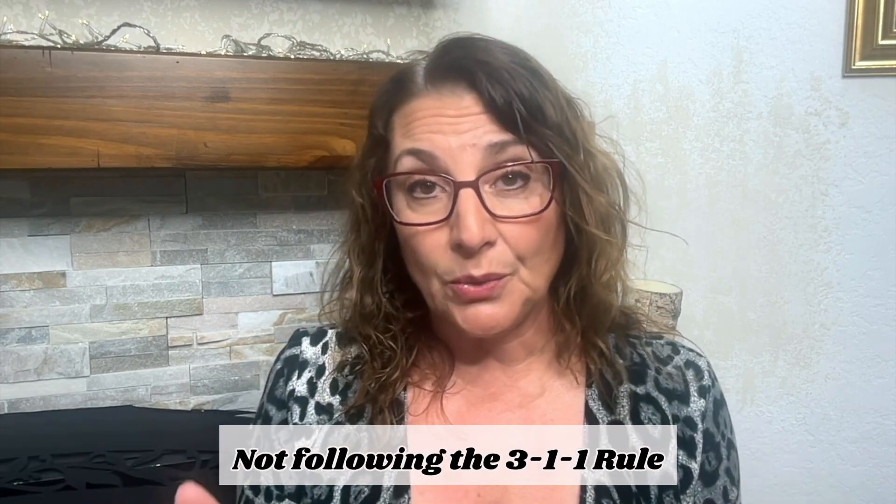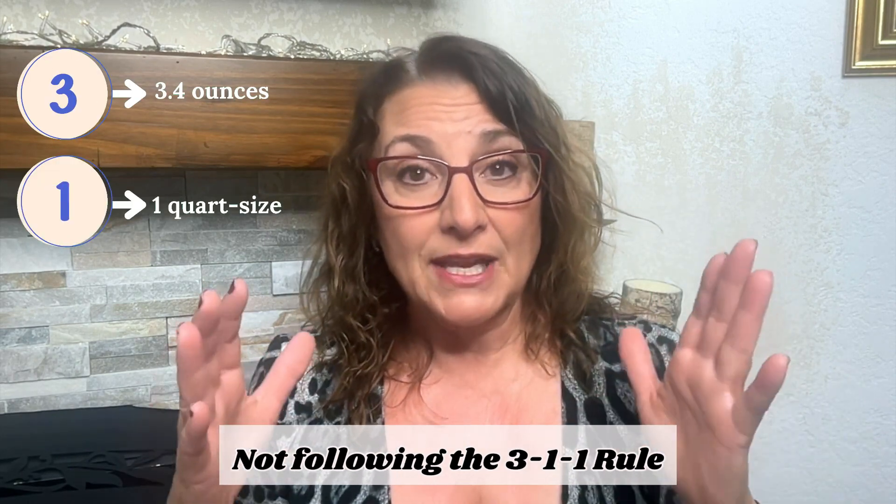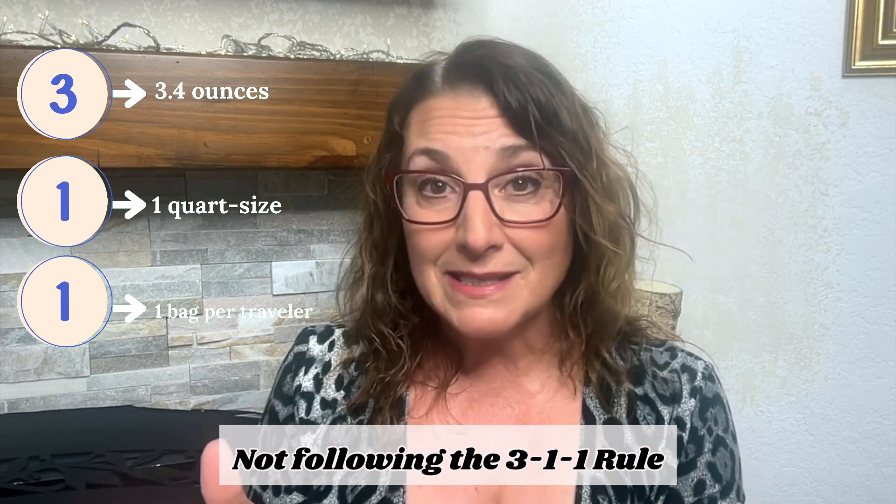Number four: remember that you need to follow the 3-1-1 rule — 3.4 ounces in a container, in a quart-sized container, one per person. If you bring a large container of liquids for whatever reason, you will have to remove and get rid of that, which causes delay — they'll take your luggage, rummage through it, and you'll have to throw your product away. So always remember, if you're going to bring liquids through the security line, keep it in the one quart container. And that goes for anything that you can smear, rub — anything, even paste. They were very clear about that on the website.